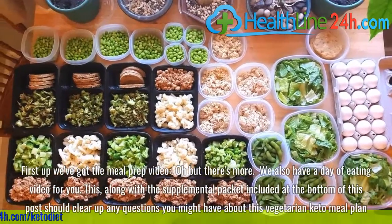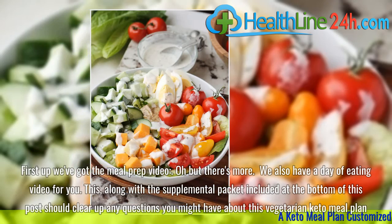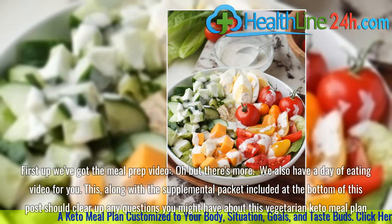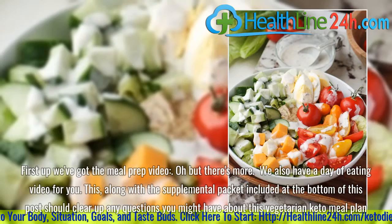First up we've got the meal prep video, but there's more. We also have a day of eating video for you. This, along with the supplemental packet included at the bottom of this post, should clear up any questions you might have about this vegetarian keto meal plan.